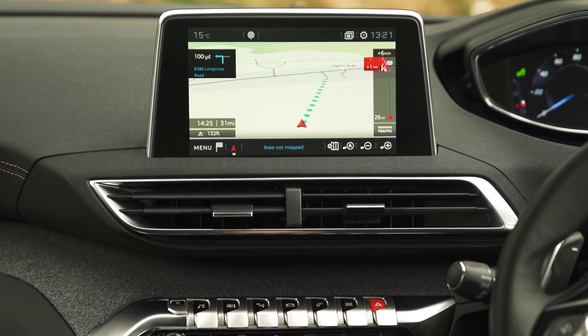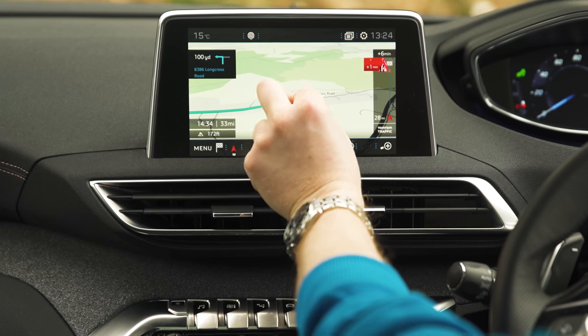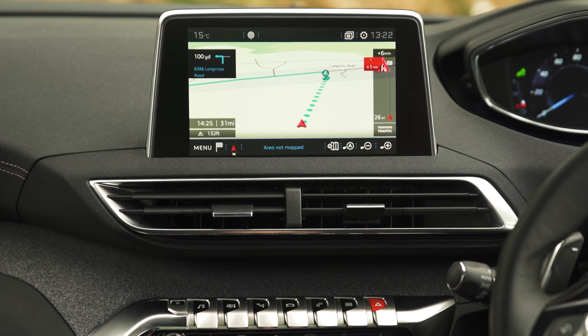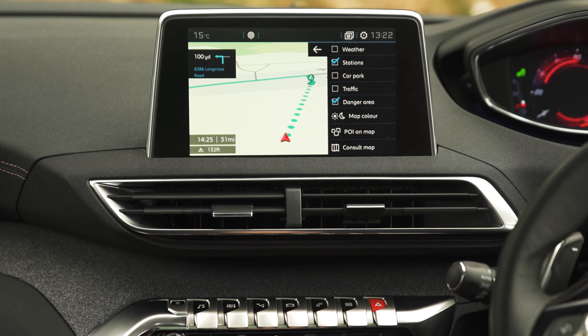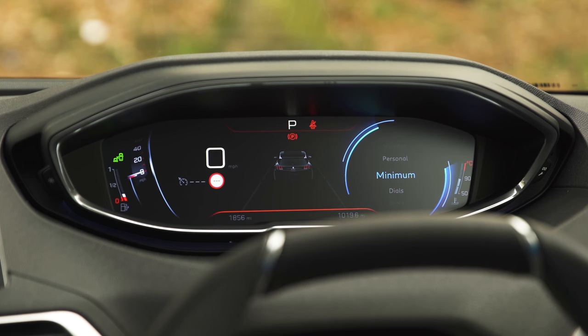The TomTom satellite navigation that you get with the car is fairly easy to use, and it's possible to pinch and swipe on the map to preview a route. However, loading times are pretty slow. Adding a waypoint like a petrol station is a bit of a long-winded process too, but at least the car suggests a nearby station when you're low on fuel.